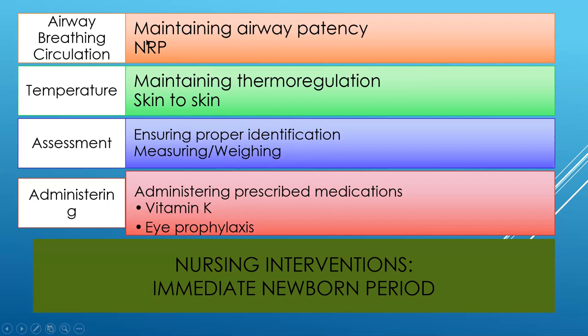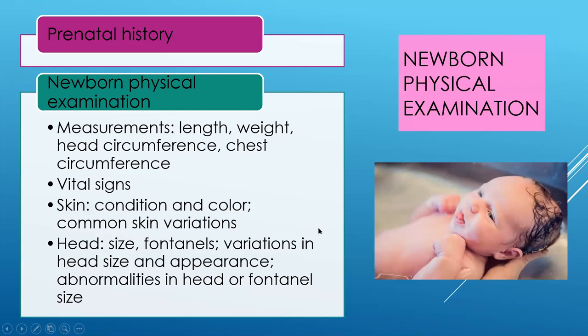Always prioritize airway, breathing, and circulation. The first thing is a patent airway; we follow the NRP process if needed. We maintain temperature through thermal regulation — skin-to-skin — and eventually proceed to measurements, banding baby and parents, weighing, and then administering medications. Vitamin K is given to all newborns in all 50 states, as is eye prophylaxis. They can be declined by parents after good education, with a signed consent acknowledging the recommendation. Knowing the prenatal history helps us know what to look for in the newborn.